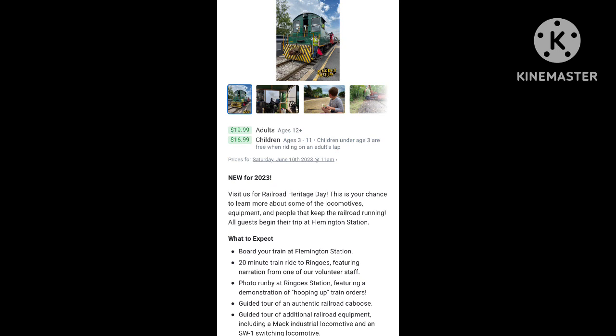Coming in June 10th and 11th of 2023, the Black River and Western Railroad in Ringoes, New Jersey, will have their Railroad Heritage Days event. This event will include train rides, tours of the railroad caboose, historic diesel locomotives, demonstrations of maintenance of way equipment, and more. The excursion trains will depart from the Flemington Station — click on the link below in the description box to buy your tickets today.